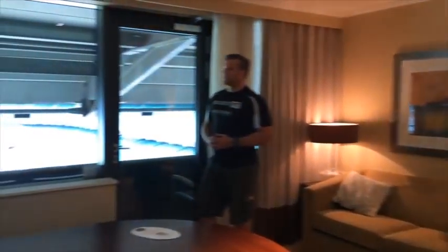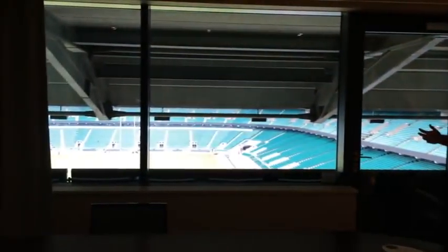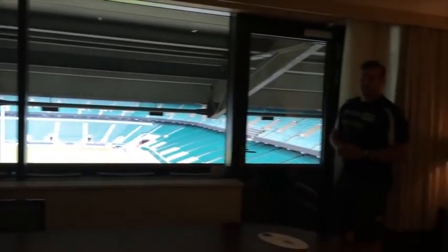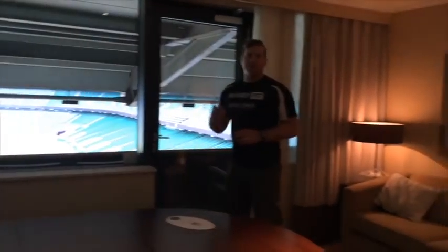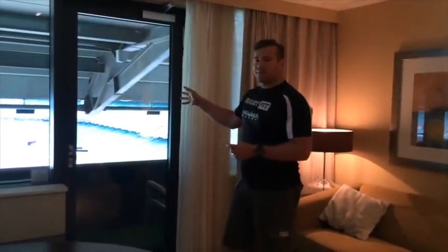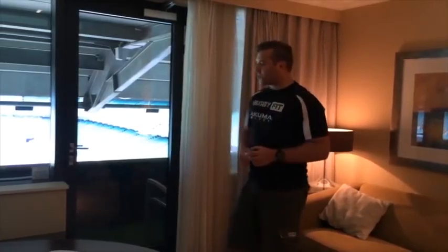This is your view from the lounge. So yeah, if you want to stay inside and watch the game, otherwise we're going to take you out in a second. You've got a big screen TV, so if anything exciting happens out there, just come in and watch the replay.